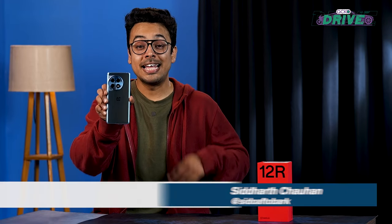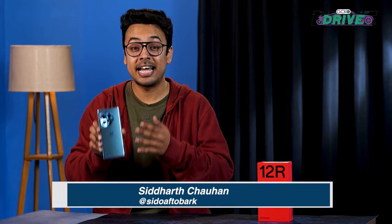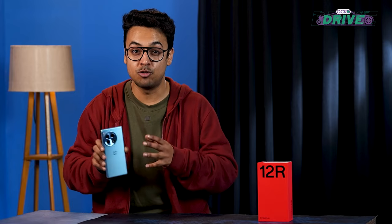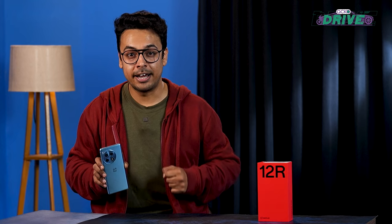This is the OnePlus 12 R. It's an entry-level flagship phone that's very affordable, and just going by the specs on paper, it may even come across as a game-changer. But does that convert in real life? Let's find out.